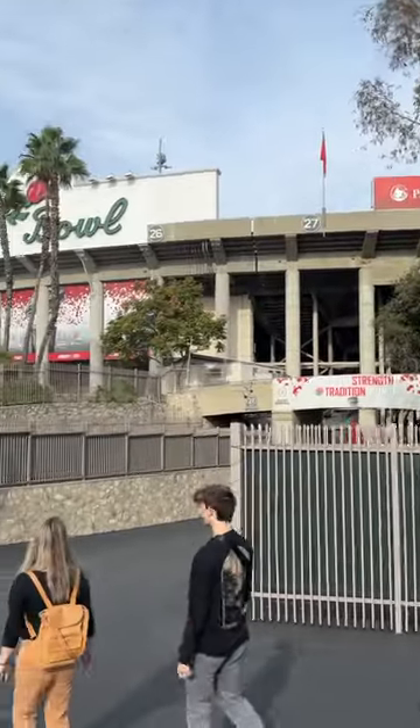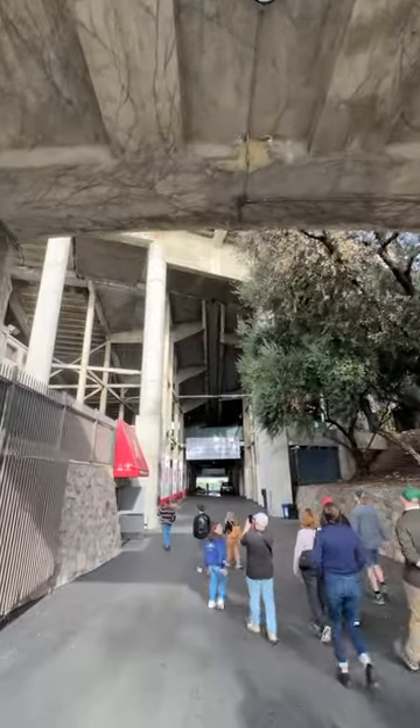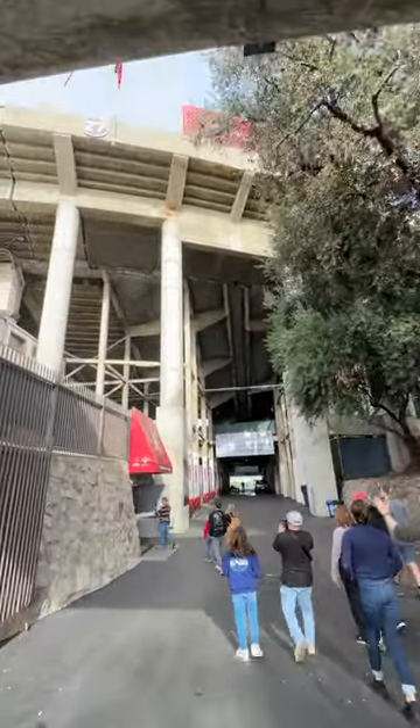Full disclosure, sports are not my thing, but I do care a lot about how old buildings evolve, and the Rose Bowl as a structure has a fascinating history.